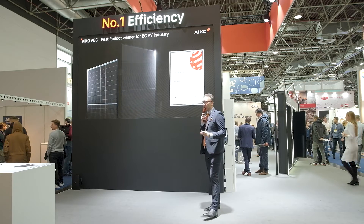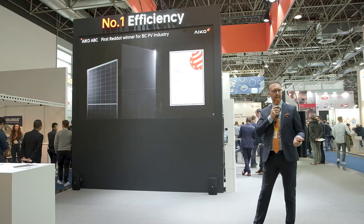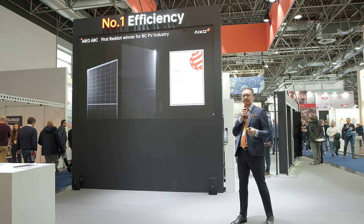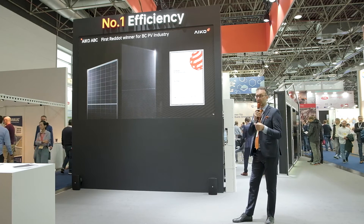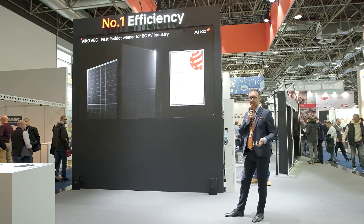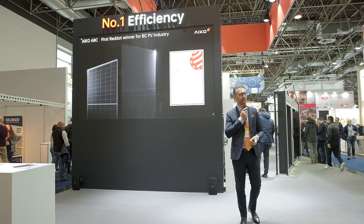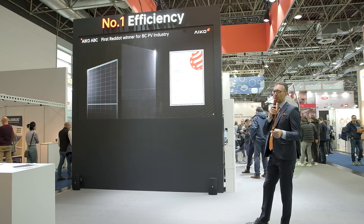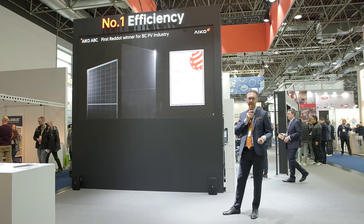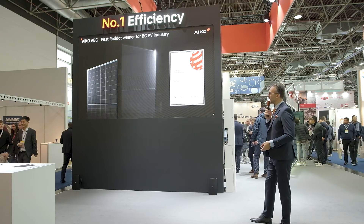Concerning aesthetics, as an Italian I am very concerned about this — it is very, very important. In markets like Italy, Germany, and the Netherlands, aesthetics matters greatly. We want to bring a product that commands a premium, and we want to share these commercial advantages and margins with our partners, distributors, and installers. Installers are in direct contact with the end-user, who loves beautiful panels — PV modules that are obviously high-performing but also stunning in appearance. This is what we deliver with our ABC models.